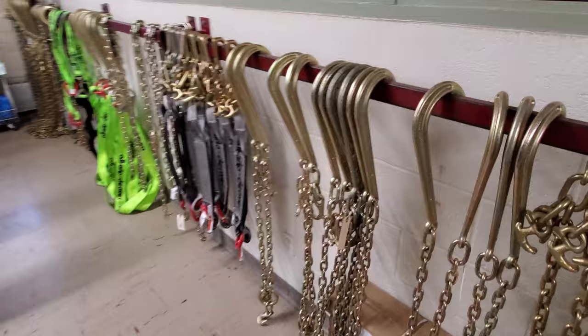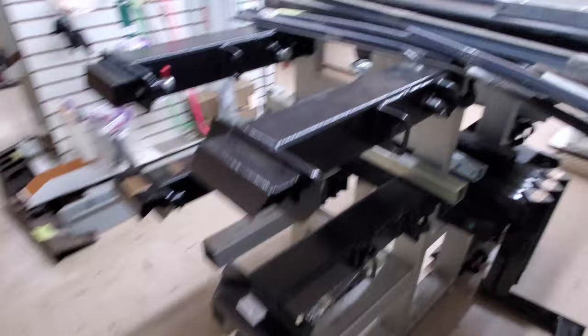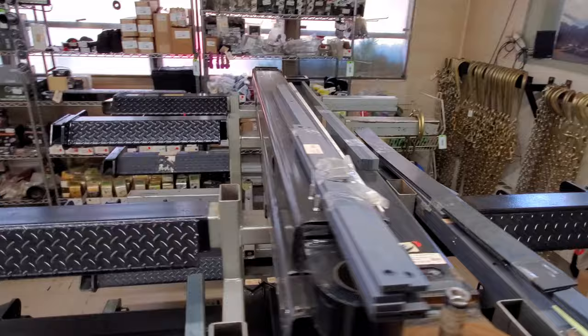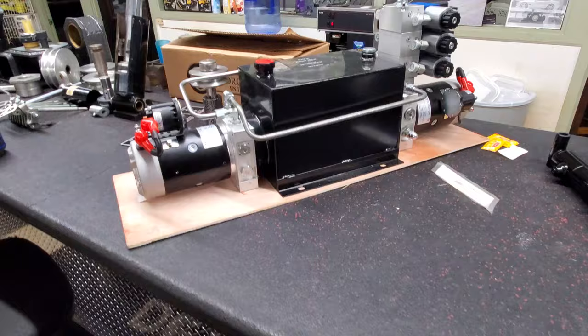Here in the display room they've got all the chains and everything you're going to need to get your tow truck job started, or equipment to replace worn-out parts. They definitely have everything any tow truck driver is going to need, including the best equipment that they manufacture in-house.